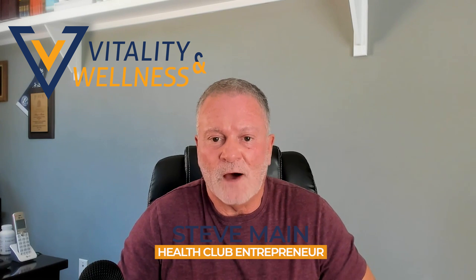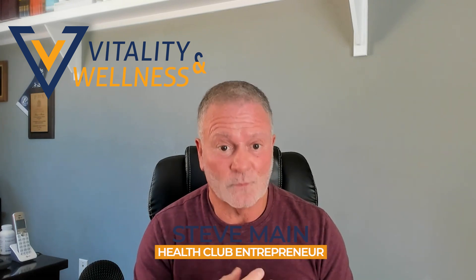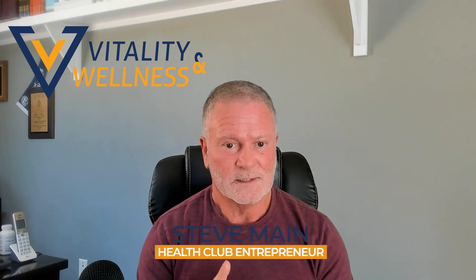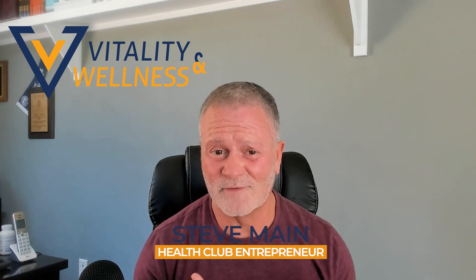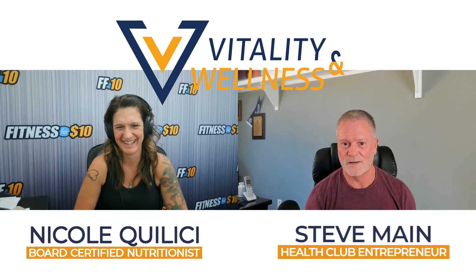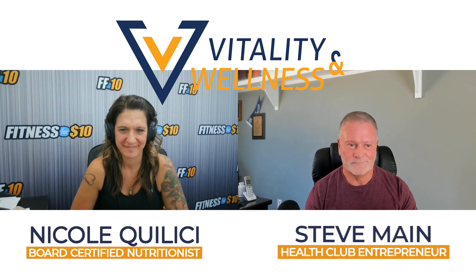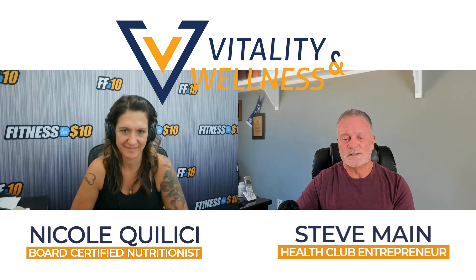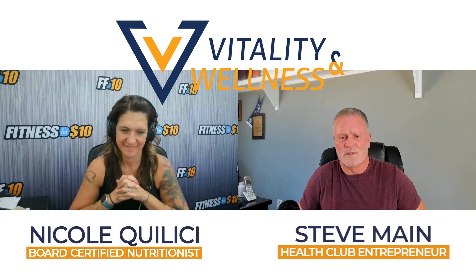These are two things I take, and soon we'll share ways for you to get what I take and where I get it — we're working on that. NAD and glutathione are two things I take and I feel fabulous. You should know I'm over 60 — I'll be 61 very shortly. So tell us what NAD is and what glutathione is, and then I'll have some questions about how they work together.